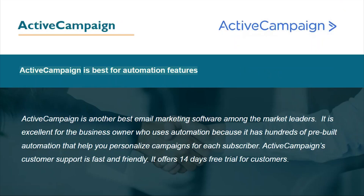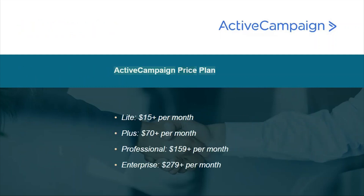ActiveCampaign is best for automation features. It is another leading email marketing software, excellent for business owners who use automation, as it has hundreds of pre-built automations that help you personalize campaigns for each subscriber. ActiveCampaign's customer support is fast and friendly, and it offers a 14-day free trial.